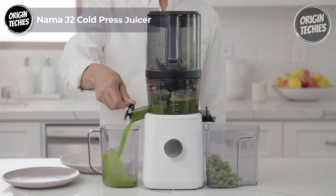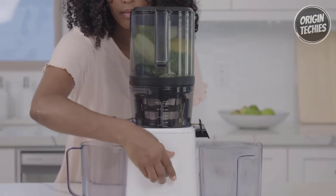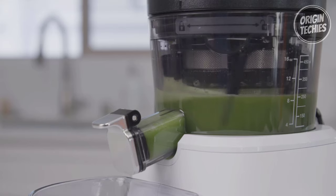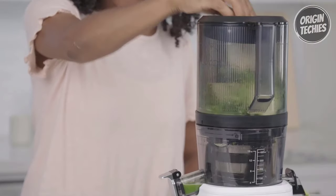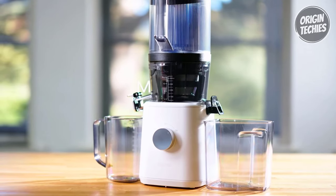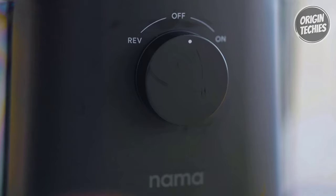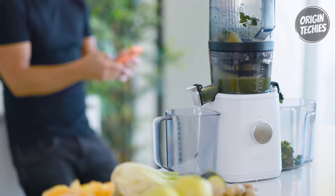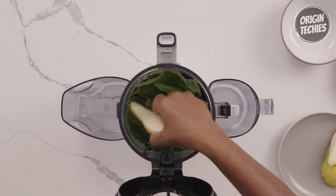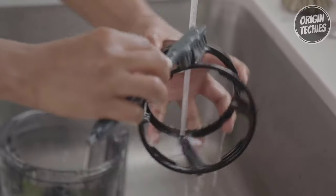The Nama J2 Cold Press Juicer is a game-changer in the world of juicing, priced at $550. This cold press juicer is a true powerhouse when it comes to extracting goodness from your favorite fruits and vegetables. The J2 stands out with its impressive specifications — rated at 230 to 240 volts, 60 hertz, consuming 200 watts of power, and operating at a gentle 50 revolutions per minute, ensuring minimal heat generation and oxidation. This means your juices retain their natural flavor and nutrients. One standout feature is its unique loading system: unlike traditional juicers where you feed ingredients one by one, the J2 lets you load once and walk away, making juicing hassle-free. Cleanup is a breeze thanks to its user-friendly design.